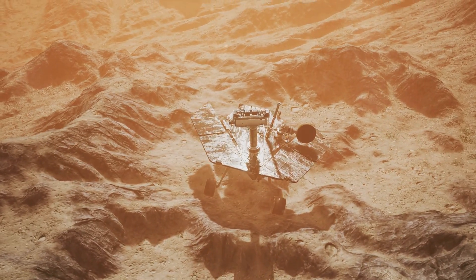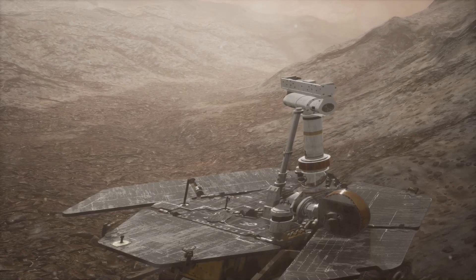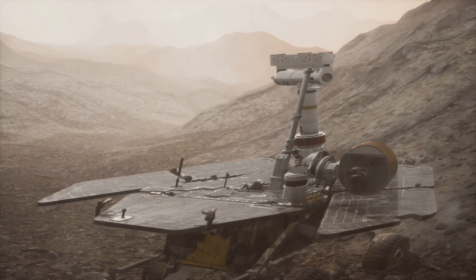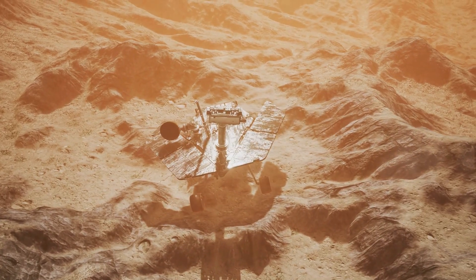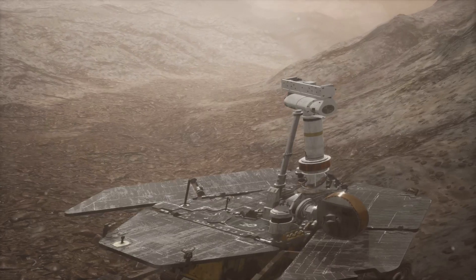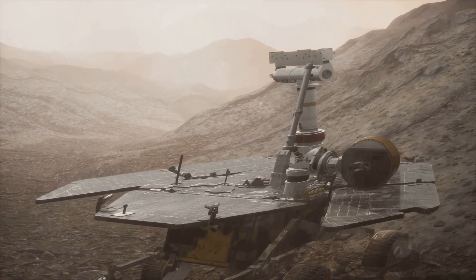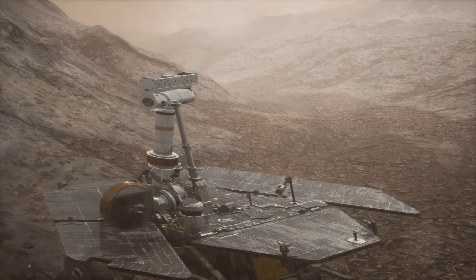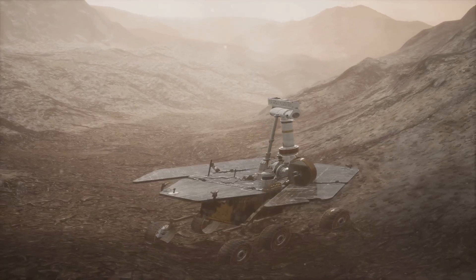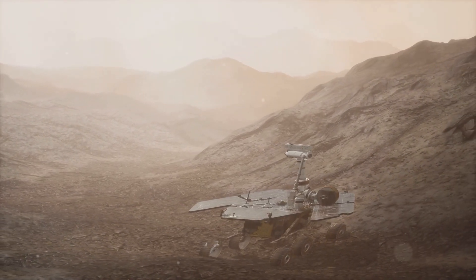But that's not all. The Noctis volcano isn't just a place of interest for rovers and satellites — it's also a potential destination for human explorers. Its accessible location near the Martian equator and its unique geological features make it an ideal target for future manned missions. Imagine standing at the peak of the Noctis, gazing out over the Martian landscape — a testament to human exploration and ingenuity. The discovery of the Noctis volcano has certainly shaken up our understanding of Mars, providing new insights, new possibilities, and new destinations, making Mars an even more exciting target for future missions, both robotic and human.